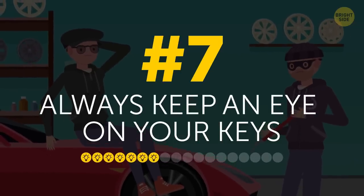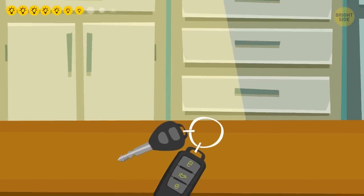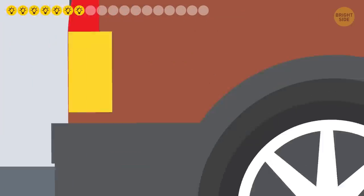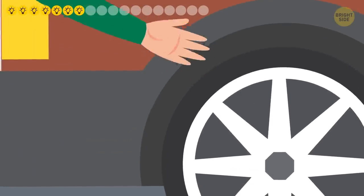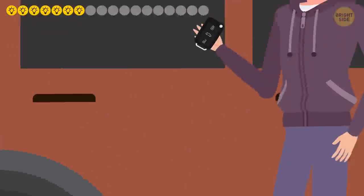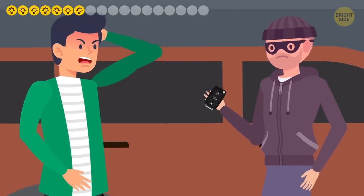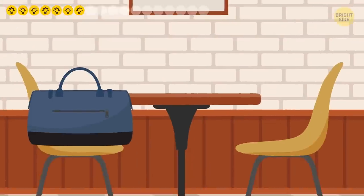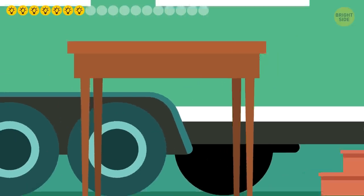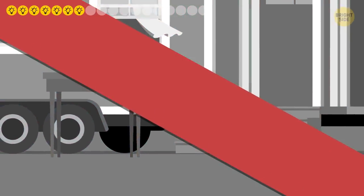7. Always keep an eye on your keys — not literally, that would be creepy. Are you hiding them somewhere under your car so you don't get locked out? Criminals know about this little trick, just like they know about your house keys under the doormat. A handbag on a coffee shop chair, the stairs, or a little table by the front door of your house aren't the perfect place for your keys either.